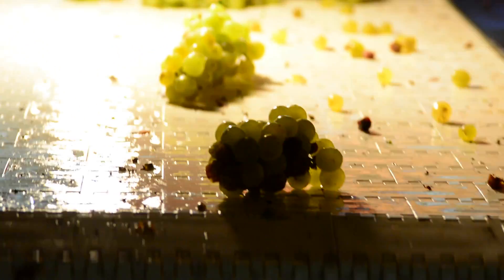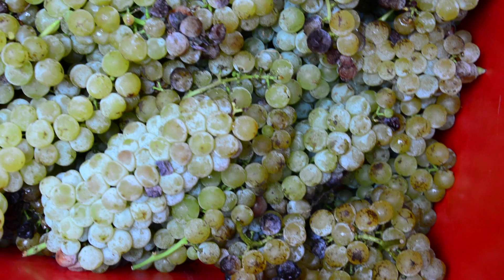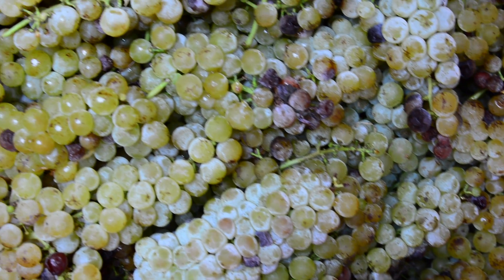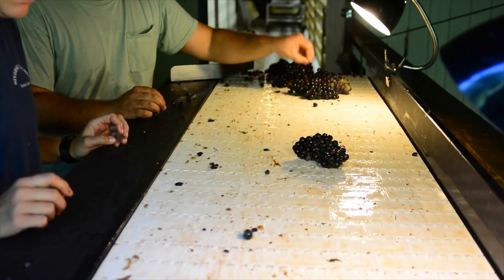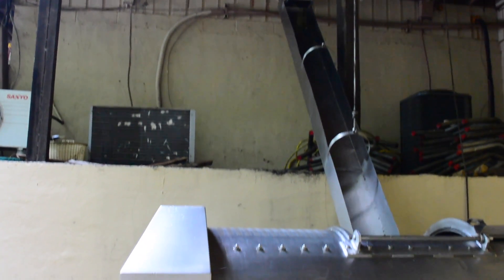Depending on the year, varietal, and timing of when the fruit is picked, sometimes the fruit requires very little oversight. Other times, in bad years, it can be depressing to watch how much bad fruit is removed from the table, as the remaining good grapes move into the fermenter or the press.